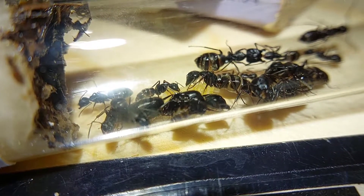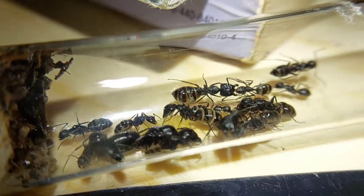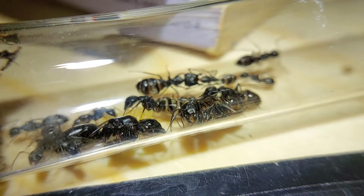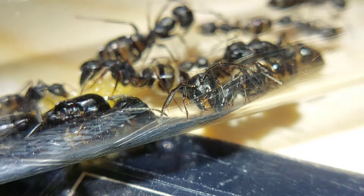Taking a little bit of a closer look with the macro lens. You can see the beautiful queen right there. Check out those jaws on this major over here — there you can see the jaws a little better. They look very menacing.